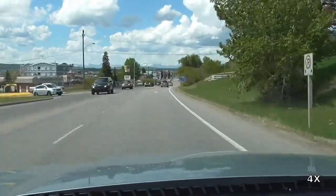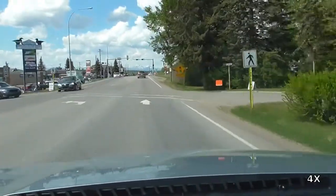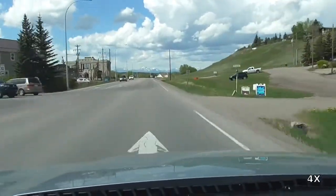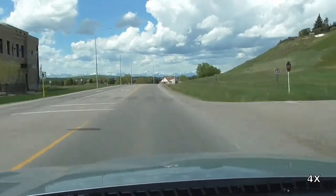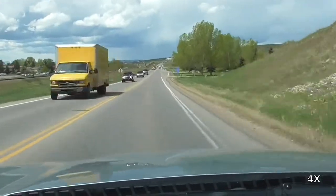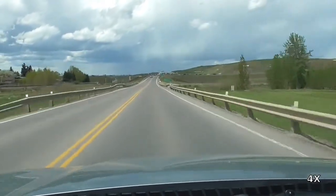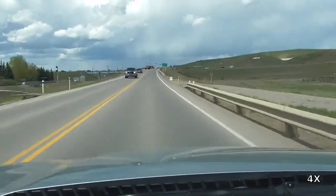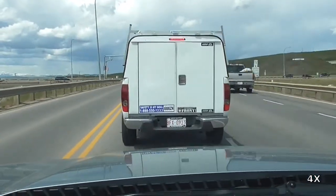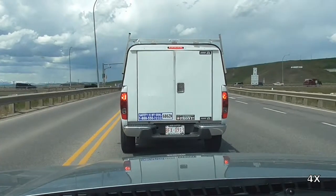Coming up is the intersection between Highways 1A and 22. At this point we have a choice between proceeding west on 1A and taking the scenic route through the Bow River Valley, or proceeding south on 22 and taking the more direct, faster route along Highway 1. I chose to take the Highway 1 route at this point even though I had originally been planning to take 1A all the way through.